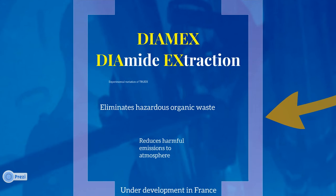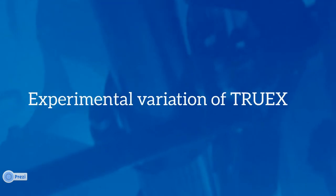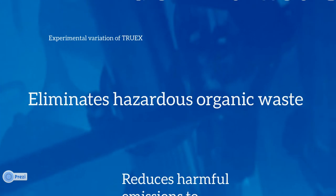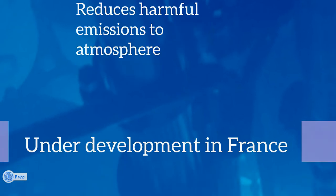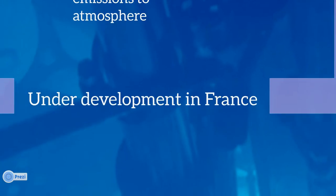DIAMEX, or diamide extraction, is an experimental variation of TRUEX that eliminates the formation of organic waste containing hazardous elements. This allows the waste developed in this process to be eliminated without harmful emissions to the atmosphere, through a process that uses malonamide to extract actinide and lanthanide salts from acidic feeds. It is under development in France by the CEA to recover trivalent actinides in only one step. The process of DIAMEX is sufficiently matured that an industrial plant could be constructed with the existing knowledge of the process.